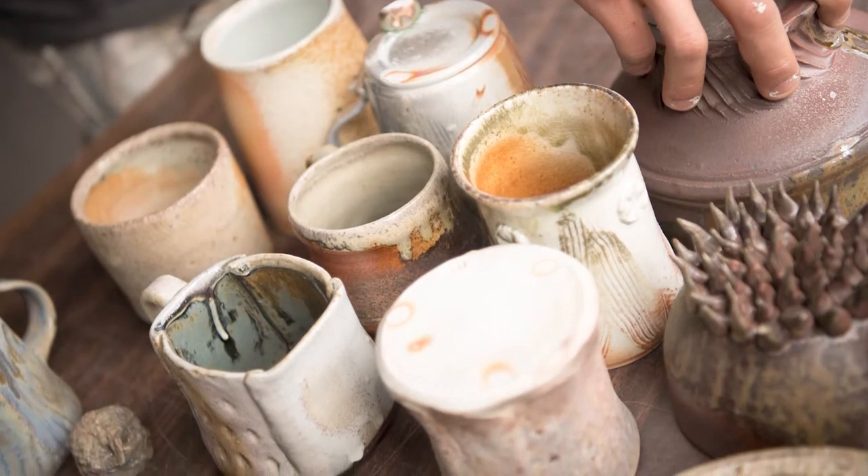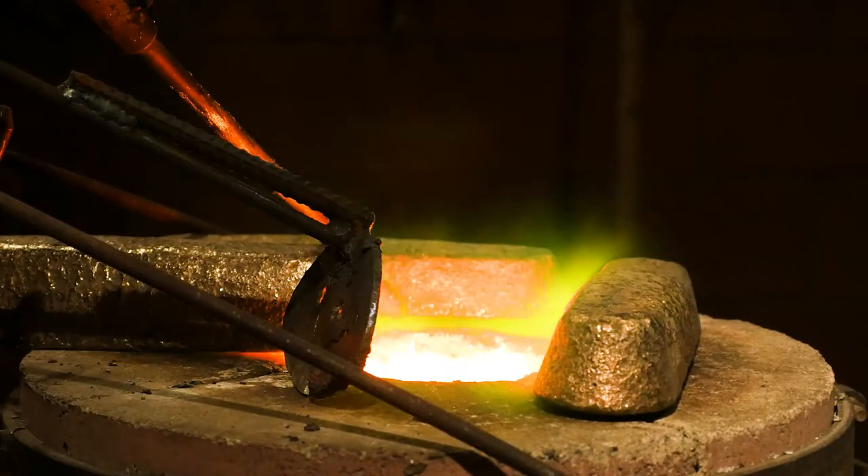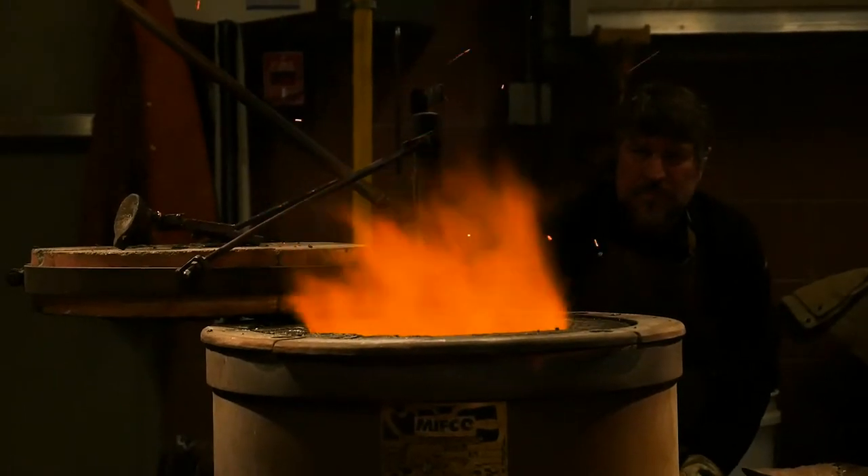We have a ceramic shell system used in our metal casting and foundry facility. We also have a fully equipped metal fabrication and welding area.